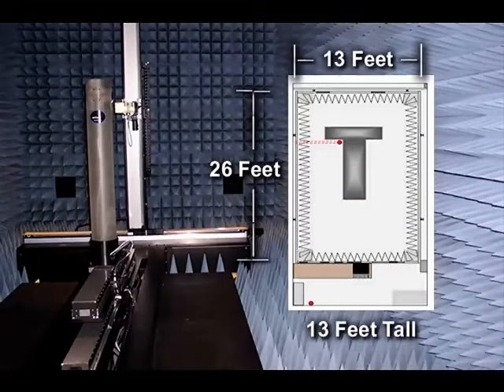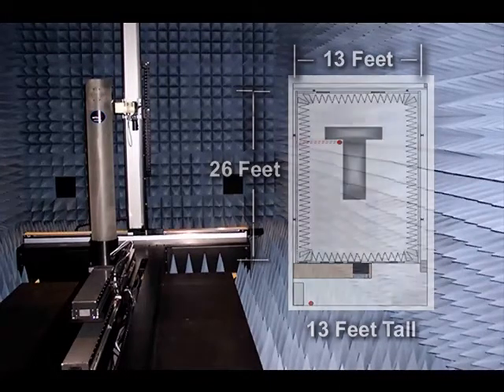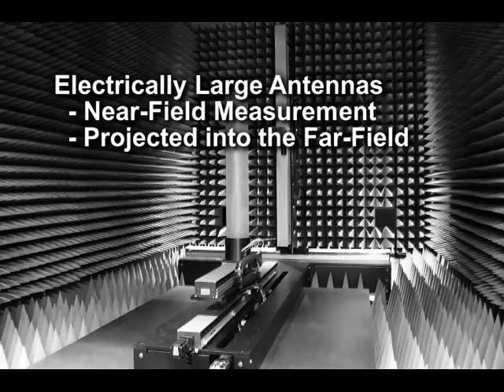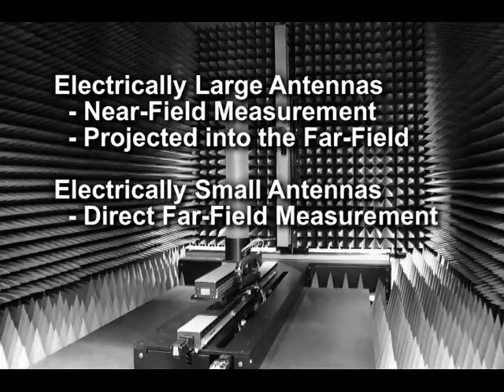Antenna measurement is performed with the hybrid near-field scanner. This type of scanner can be used to measure electrically large antennas by performing a near-field measurement and then projecting it into the far field. This scanner also maintains the flexibility to perform direct far-field measurements for electrically small antennas.